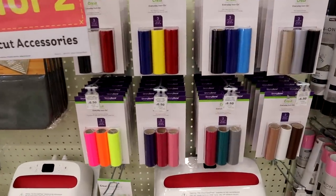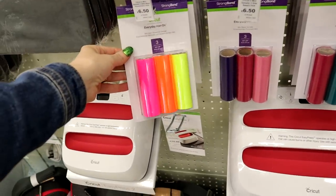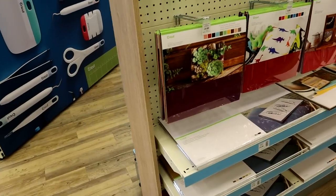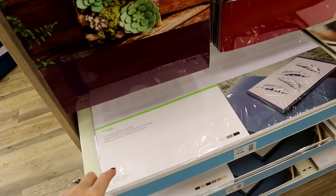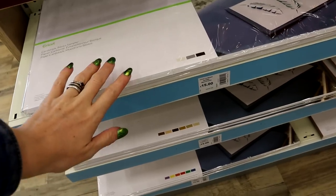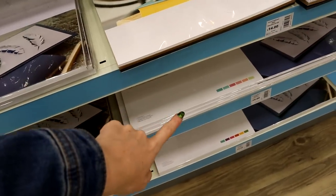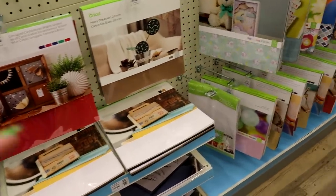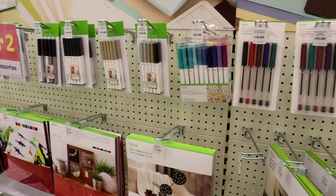Look at these — these are mini iron-on sampler rolls, they're just gorgeous, so diddy and cute! We've got all the felts, corrugated cardstock, chipboard, and the new 12x24 cardstock which I'm super excited about. I've got some at home but they've been really hard to get hold of, so it's really exciting that they're now going to be available. Lots of different colors, craft board, sticker paper, and the new deluxe papers. More pens there too.